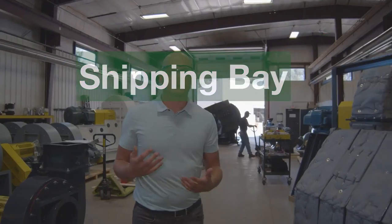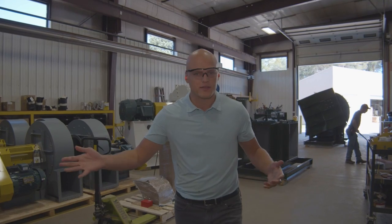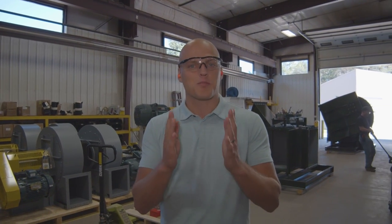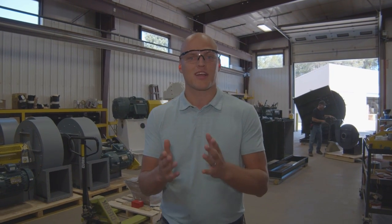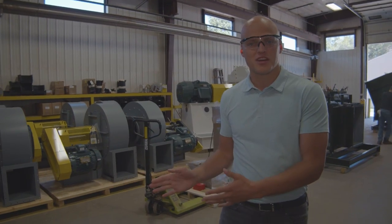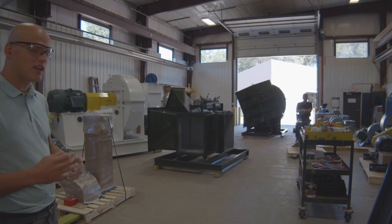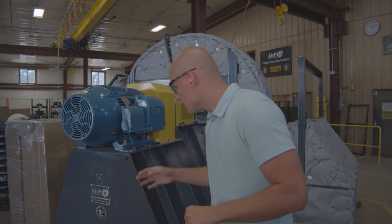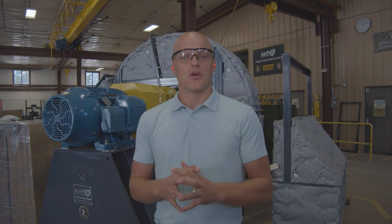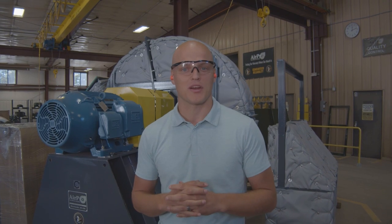All of these fans are being prepped for shipment right now. That involves several QC checks that our inspectors go through. They're going to make sure the fan is perfect — it's exactly what you ordered and looks exactly how you would expect it to look when you receive it. They're putting the finishing touches on, then a truck's going to come in here and we're going to load the fans onto the truck and ship them off. Getting the fans out on time — we have a 95% on-time shipment requirement that our shop is required to meet, and we do meet it.